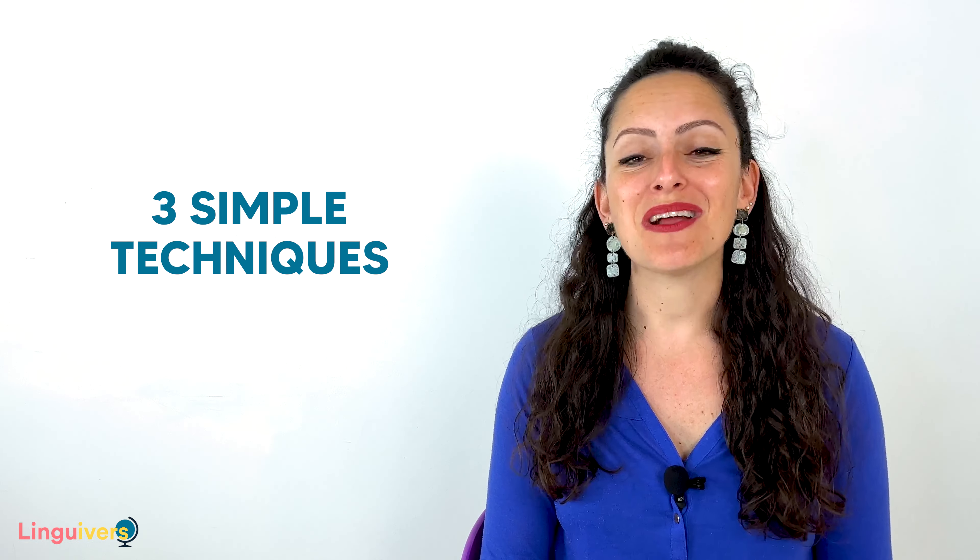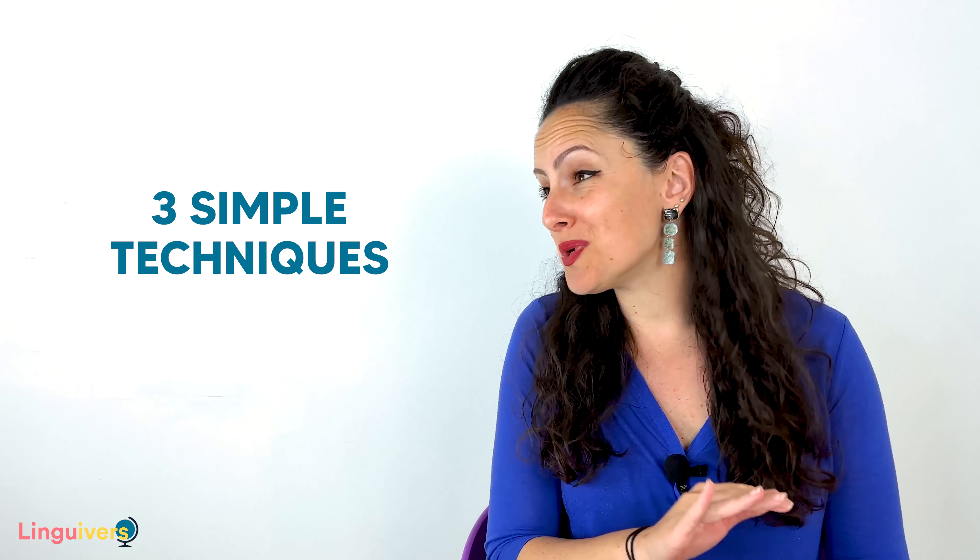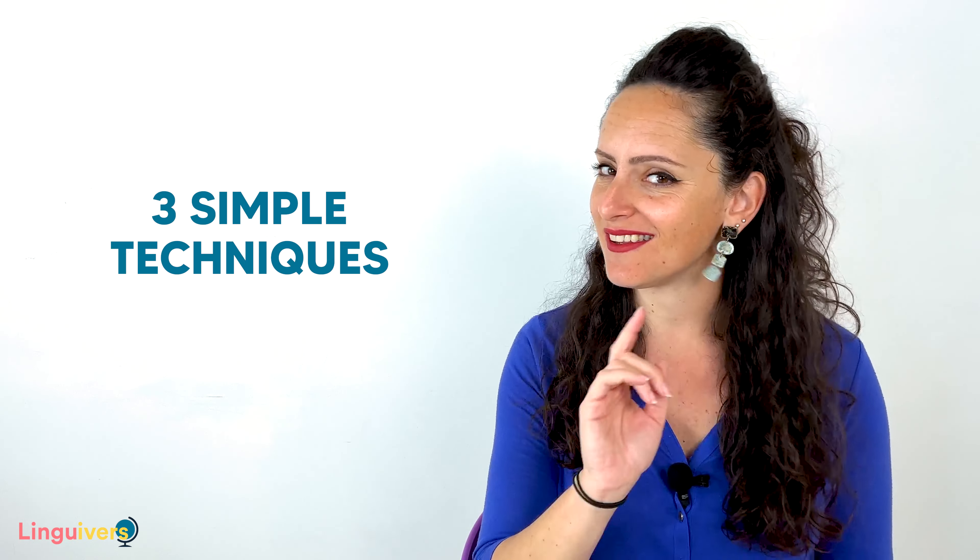Many times we don't want to be disrespectful or make anybody feel bad — it's not our intention at all. However, as English learners, sometimes we don't have the vocabulary or the fluency to be as polite and correct as we would like to. So what can we do to project that sense of respect, even if our level of English is not the best? Well, let's see three simple techniques today that will help you sound polite and respectful when having a conversation in English, regardless of how advanced or basic your level of English is.